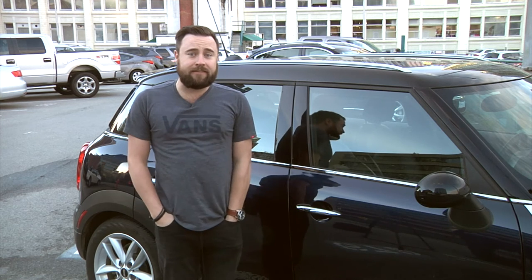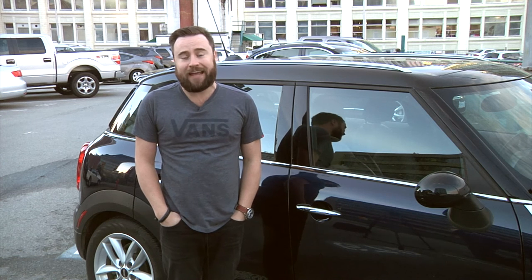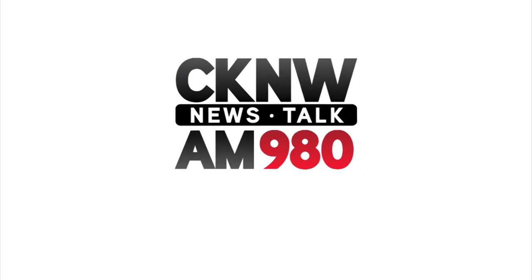And finally, don't forget to save CKNW HD to your presets. That way, you can listen to CKNW in crystal clear HD radio anytime, anywhere. And for more information about HD radio, go to CKNW.com.